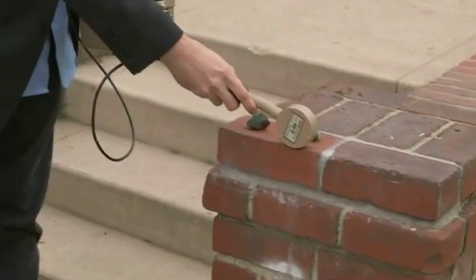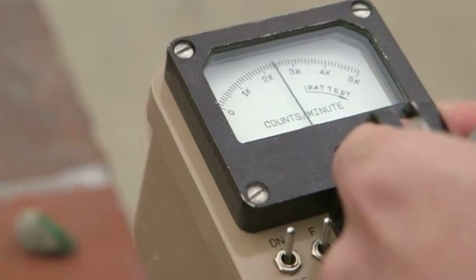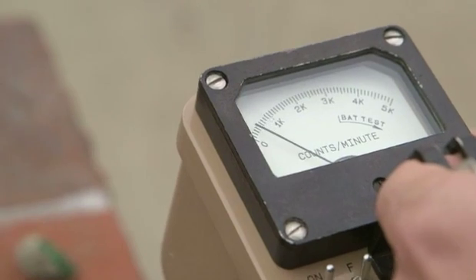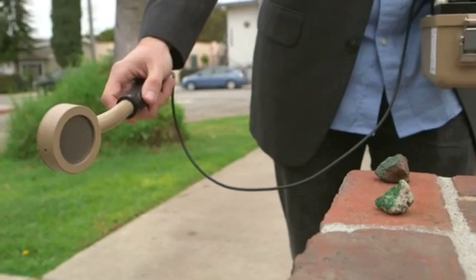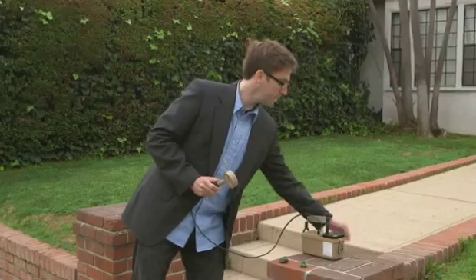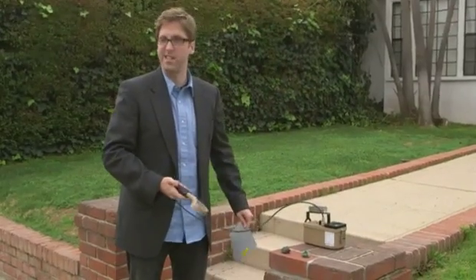Two, distance — the intensity of radiation drops off really dramatically with just a little bit of distance. Right next to the mineral it's up there, but a few inches back the activity drops off by more than half; a few inches farther it's down to one tenth; and out by a couple of feet we're back to background levels. Third is shielding — you can put something between you and the radioactive source to shield the gamma rays, and the thicker it is the better.